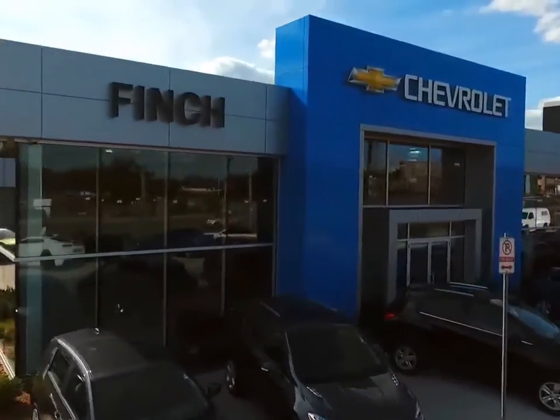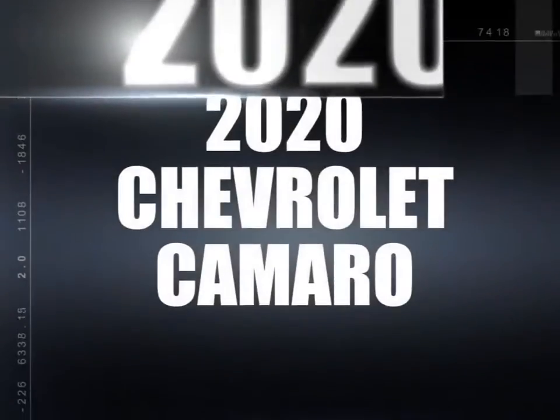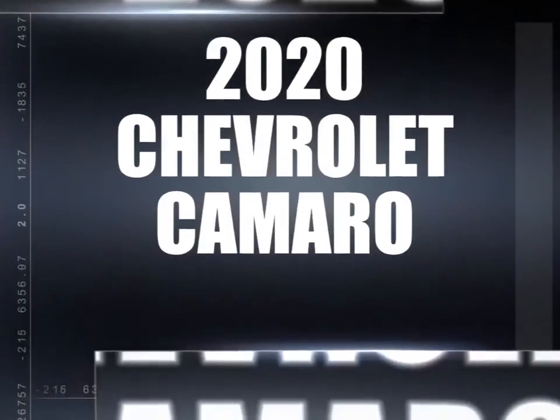Welcome to Finch Chevrolet. Today we're looking at a 2020 Chevrolet Camaro.